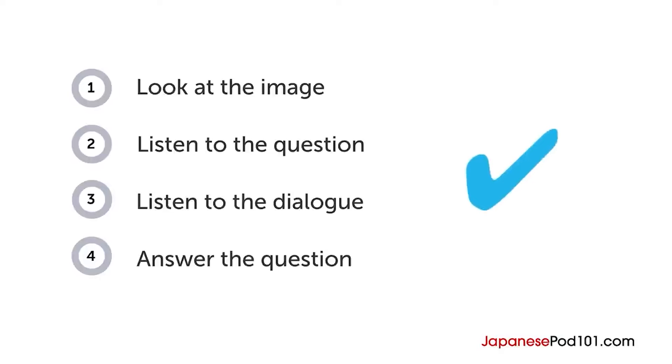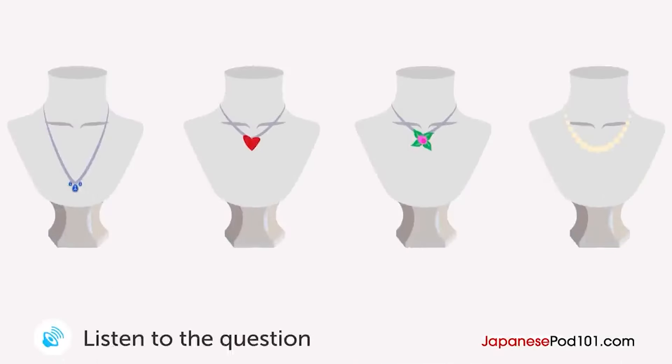男の人が奥さんのお誕生日のプレゼントを探しています。男の人はどのネックレスを買いますか？いらっしゃいませ。何をお探しですか？ (A man is looking for a birthday present for his wife. Which necklace will the man buy? Welcome. What are you looking for?)